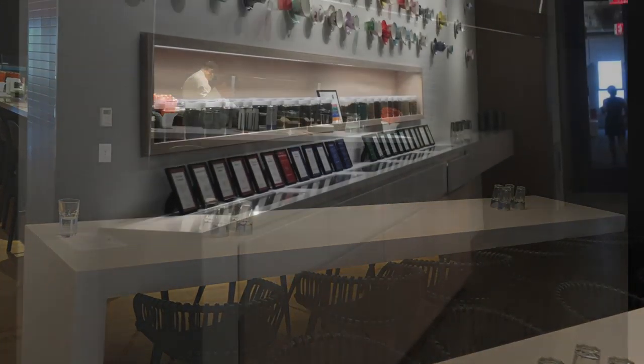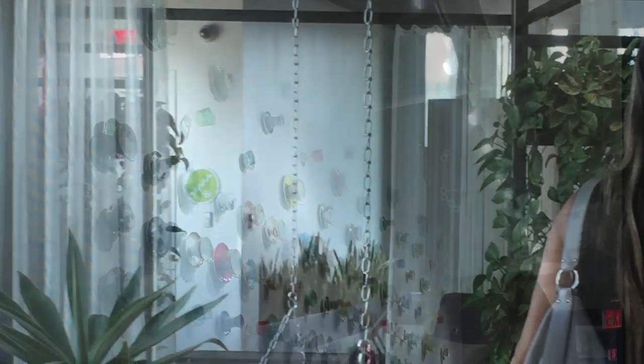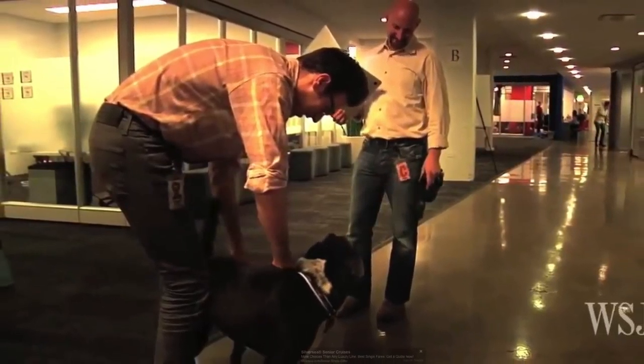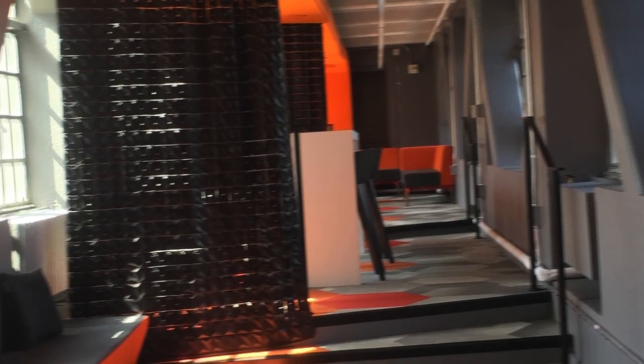The Google environment also helps the workers because they are able to bring dogs to work. One Googler wrote that bringing his dog to work helped him because he met people that he never would have met without his dog.